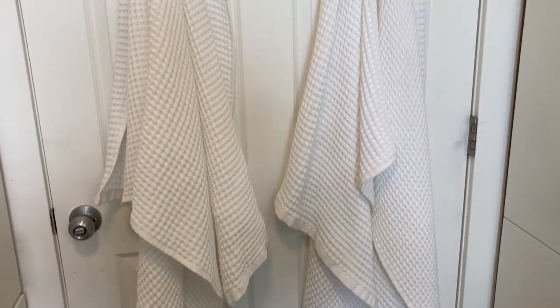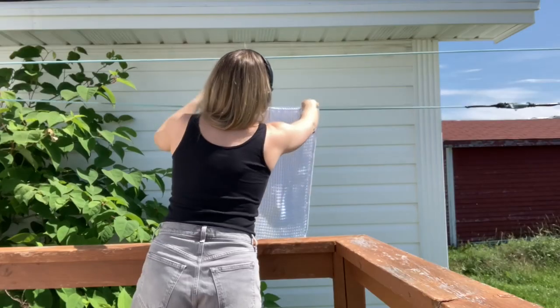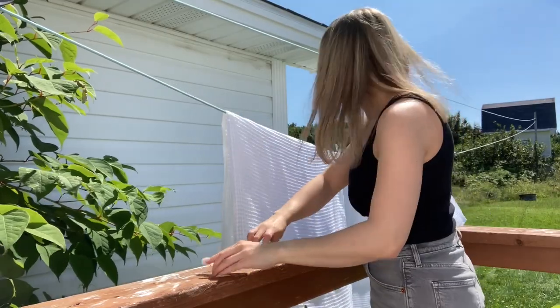My previous towels were much fluffier and thicker, but this meant that they held on to their moisture and they could start to smell a little bit stale in no time. The amazing thing about this waffle towel set is that they all dry incredibly fast so they stay fresh.